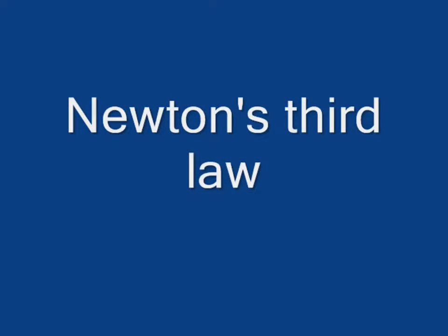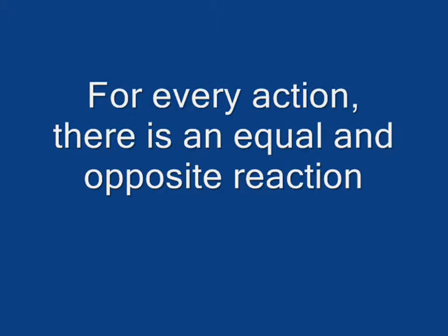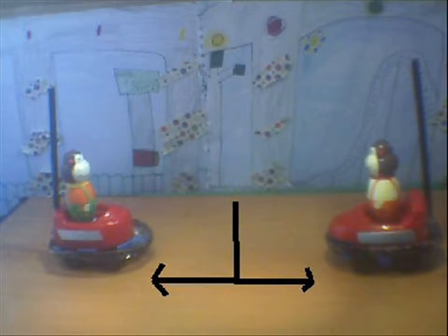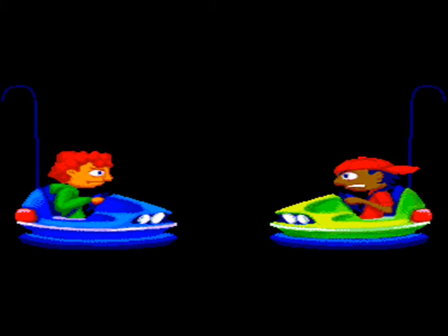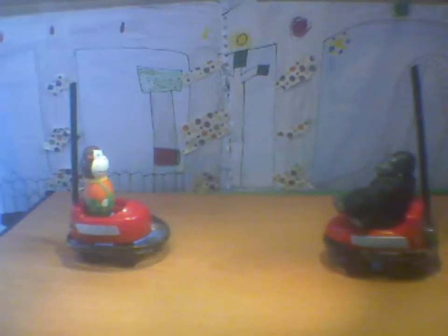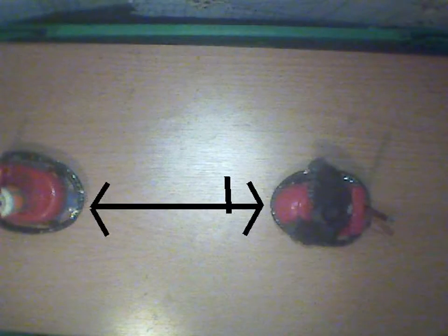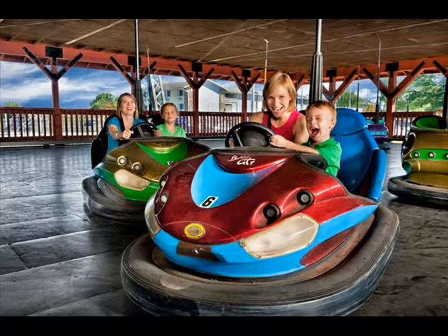Newton's third law. For every action, there is an equal and opposite reaction. If two bumper cars travelling at the same speed and carrying the same amount of weight run into each other, they will bounce off and move an equal distance away from each other. And based on the second law, if there is a difference in the amount of weight being carried in the two cars, the car with less weight will travel further away from the point of impact than the car carrying more weight.